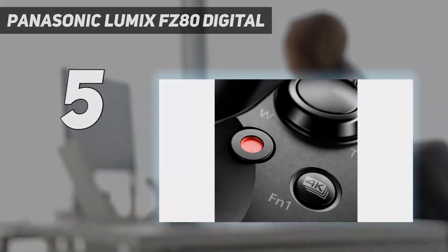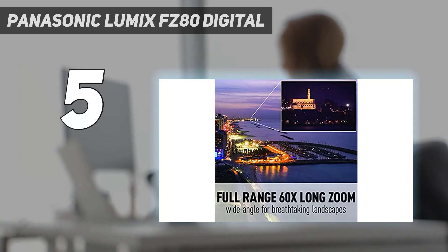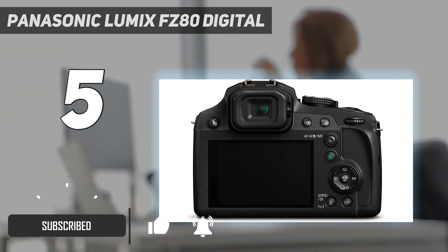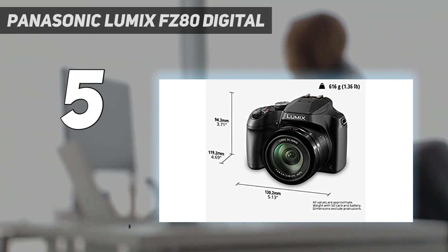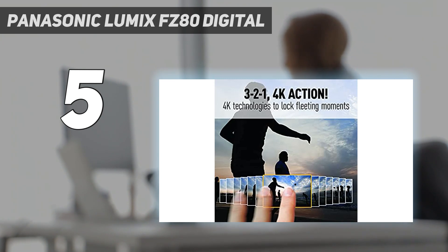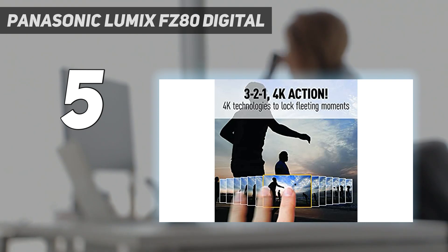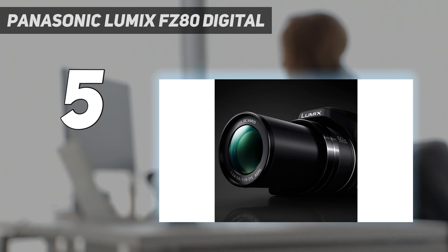Panasonic Lumix FZ80 Digital. Affordable and capable, the Panasonic Lumix FZ80 is a good starting point into super zoom bird photography. The 60x zoom is exciting, though a lot of it is digital zoom and can be very blurry. The Power OIS is great for stabilizing your shots, even at the far end of the optical zoom range. We also liked the 4K QFHD video recording capabilities that made it easy to capture high-quality videos of birds flying and pull individual frames as still photos — a notable feature at this price point.